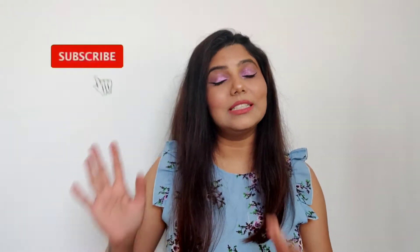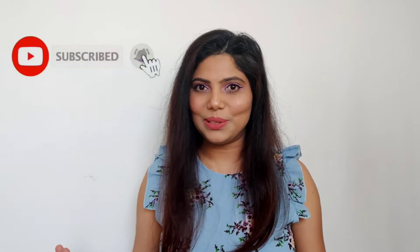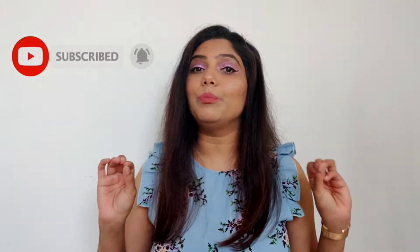Hello everyone, welcome back to my channel. My name is Kenya and today's video is going to be in Hindi. If you are new to my channel, do consider hitting the subscribe button and press the bell icon so that when I upload a video you get a notification. Today's video is about wedding outfit ideas since wedding season is going on, so I thought I'd share the outfits with you.